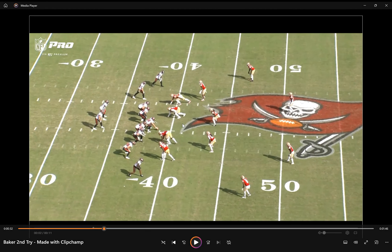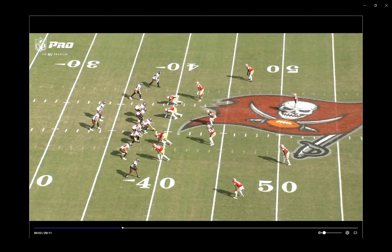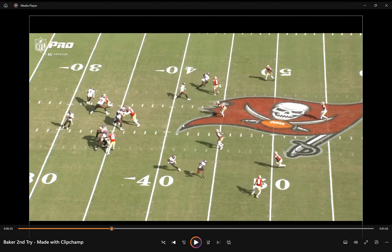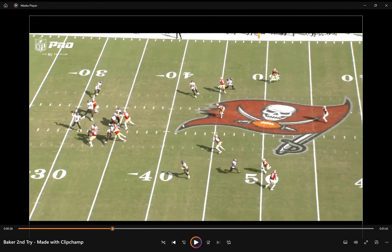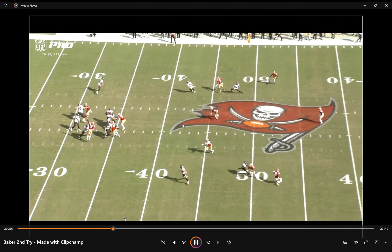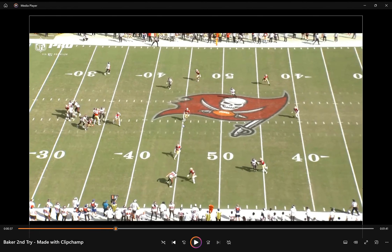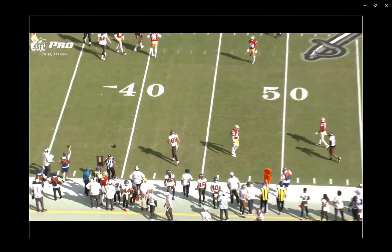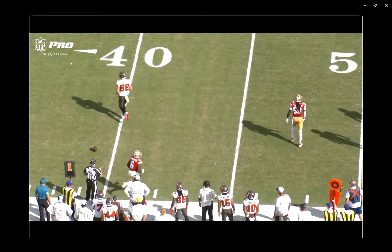So now we're going to move on to some inaccuracies. I do understand some of the receivers had a couple of drops — not absolving them — but you've got to have your $33 million quarterback, on a wide open bench route, not throw behind the tight end. That's basic stuff at this level.